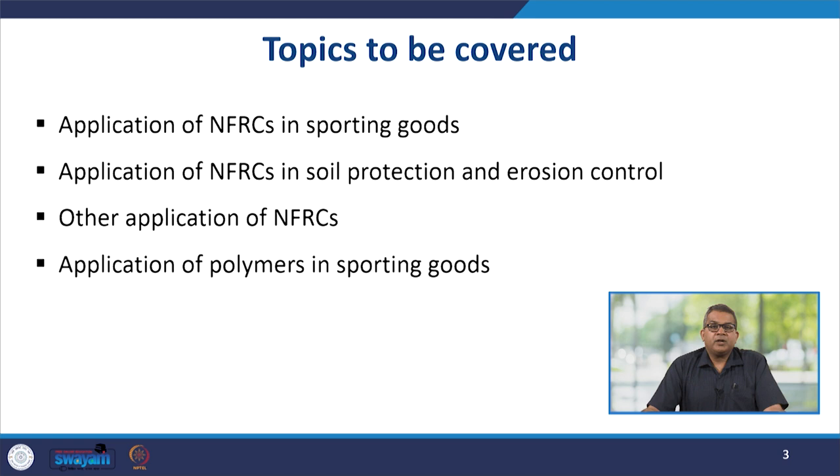In this particular segment, we are going to discuss the application of natural fiber reinforced composites in sports goods, their application in soil protection and erosion control, and some other applications in different parts of life.